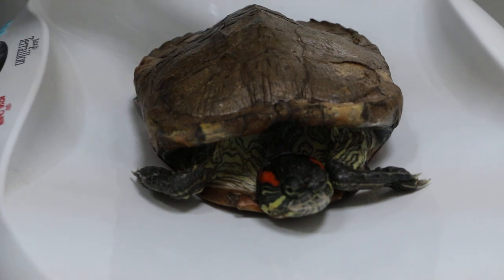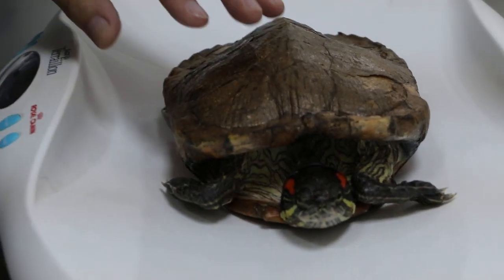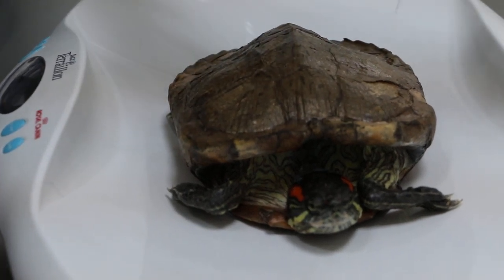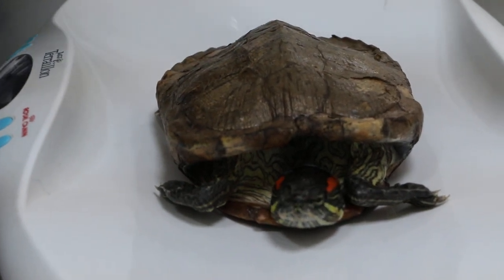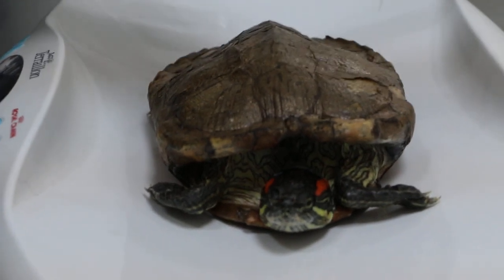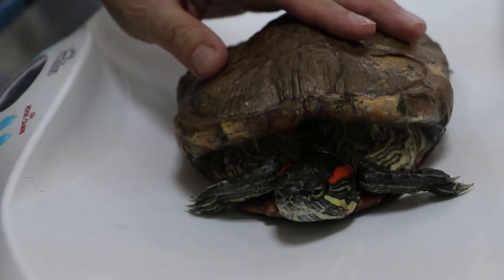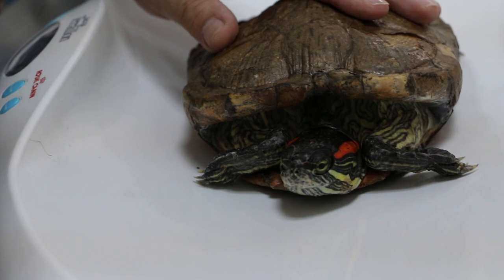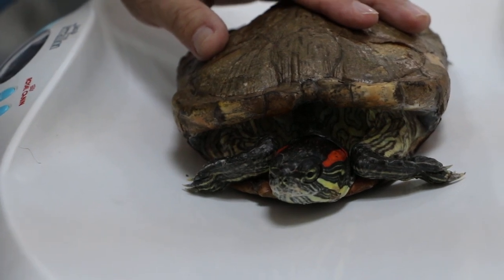She cannot submerge properly. When I put her in the water, she tries to desperately reach the surface. Is it lopsided swimming? No, not lopsided — she swims to the surface very fast. This has been happening for the last few days.